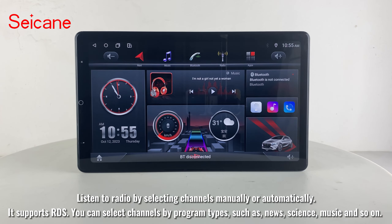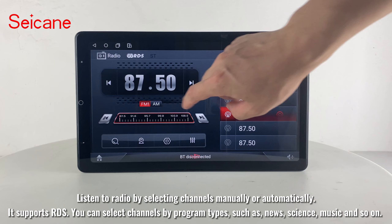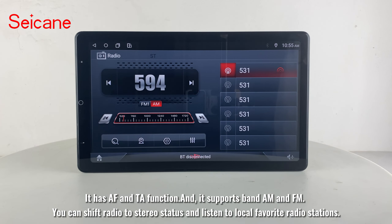Listen to radio by selecting channels manually or automatically. It supports RDS, and you can select channels by program types such as news, science, music, and so on. It has AF and TA functions and supports AM and FM bands. You can shift radio to stereo status and listen to local favorite radio stations.